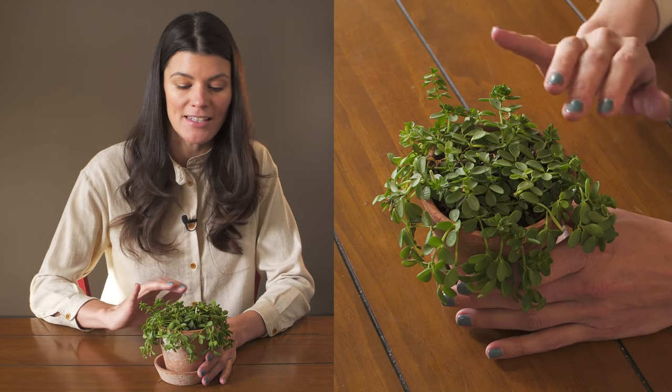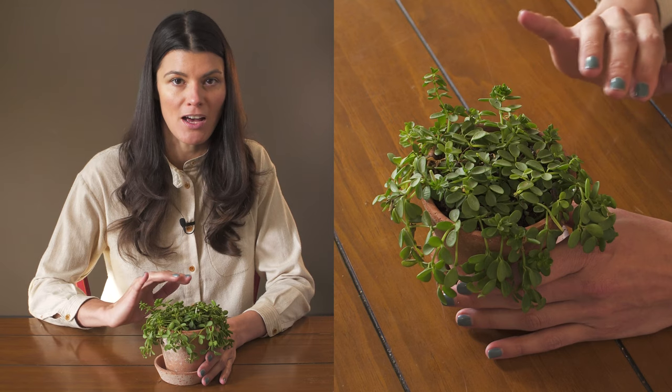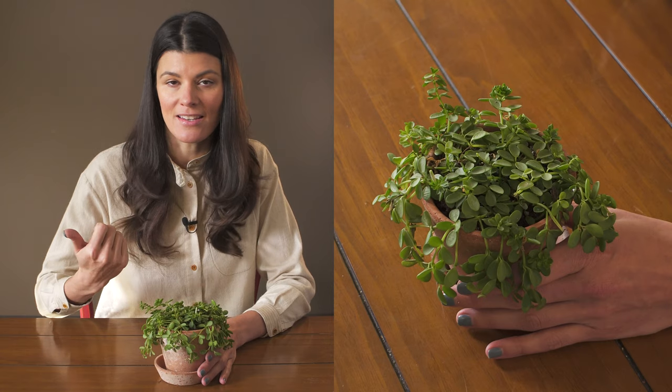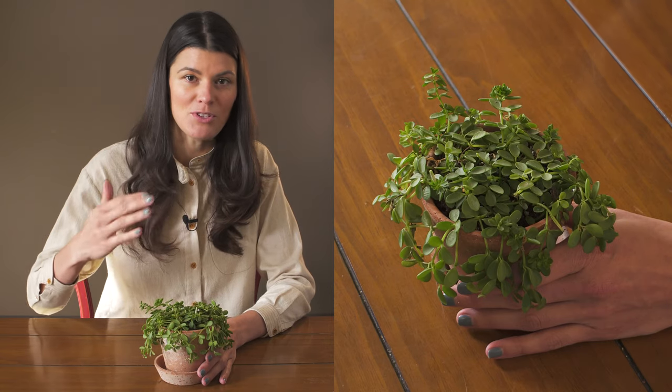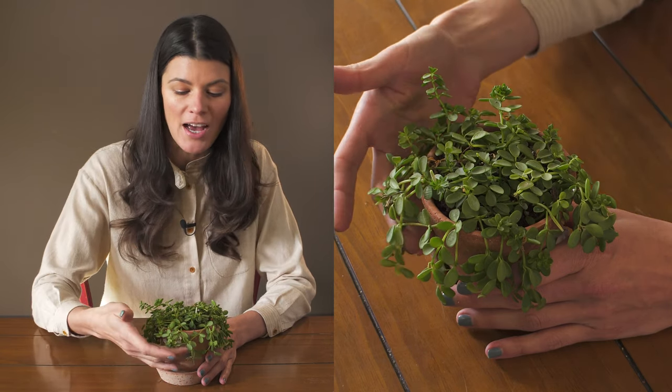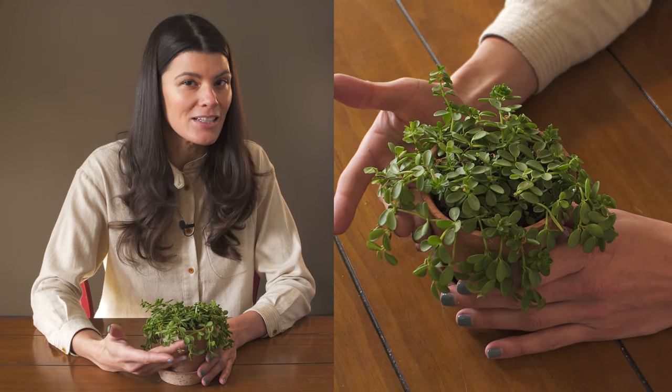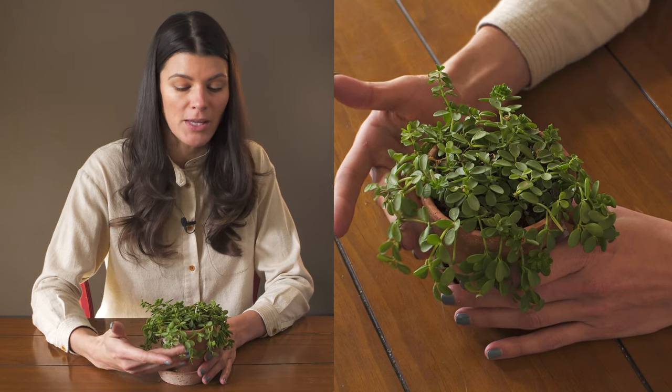I would roughly say that even though I've been growing Peperomia hofmannii for several years in my southwest-facing windows, it would just get a little bit too much light. So I would say giving this a medium or bright indirect light is going to be great for this plant.